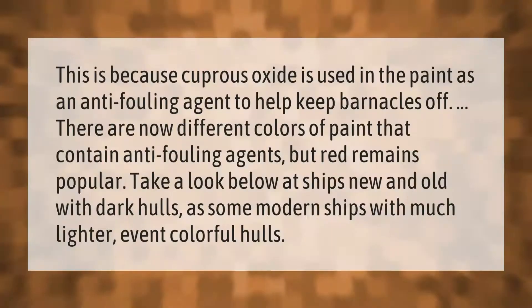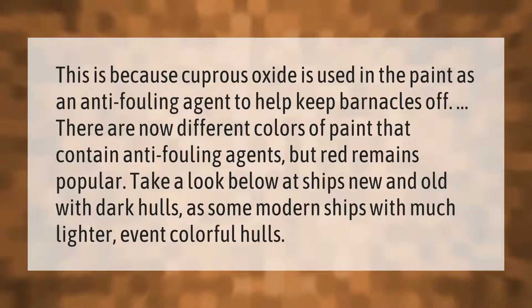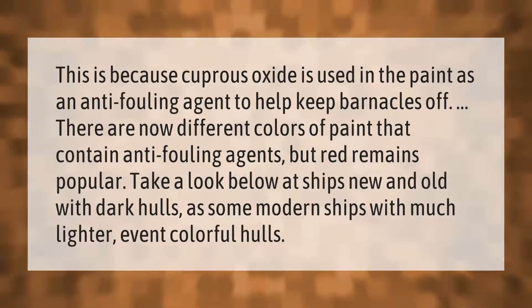Cuprous oxide is used in paint as an anti-fouling agent to help keep barnacles off. There are now different colors of paint that contain anti-fouling agents, but red remains popular.